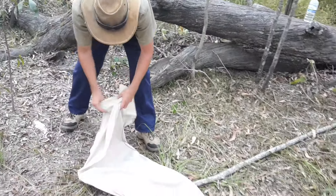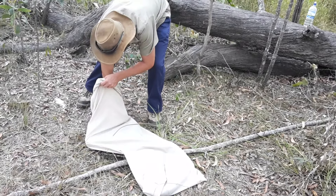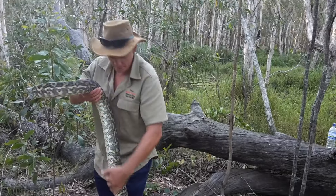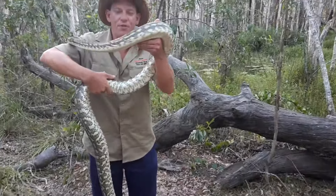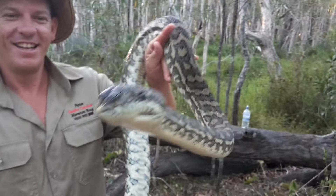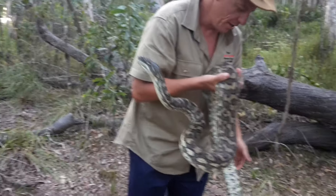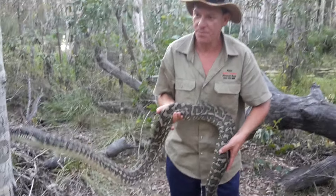So we're grabbing him out of the bag here. Where's his head? This guy weighs 6.2 kilos. And he's trying to go for a tree as well. Can you look at the camera please? So as you can see, he is one beautiful, beautiful looking carpet snake. This guy we got at a quarter to nine yesterday last night, and he was at the back of a chook pen — obviously wanted to eat a chook.